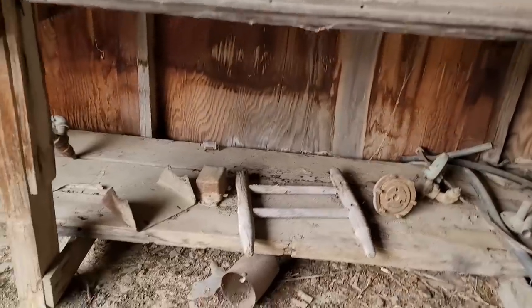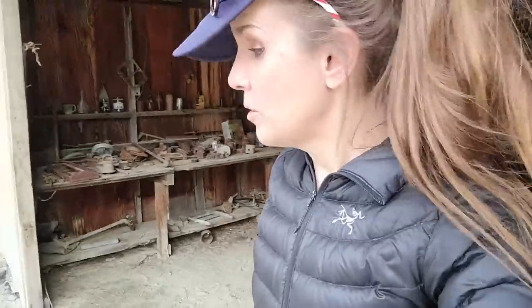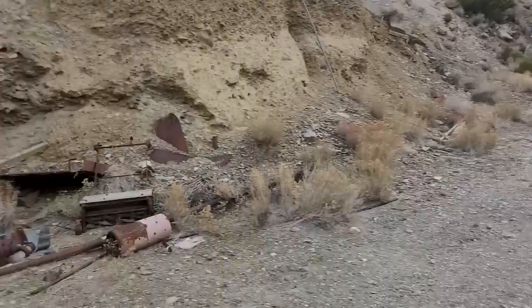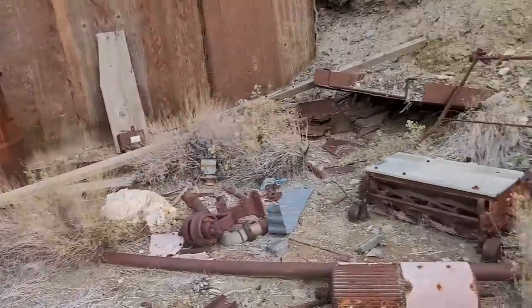All kinds of old implements, bits and pieces of forgotten lives — nothing too exciting. That means it's time to go check out what's behind door number two, and that is this building here, which I presume to be some kind of workshop. As we're walking along, we're passing even more old rusty bits of machinery.